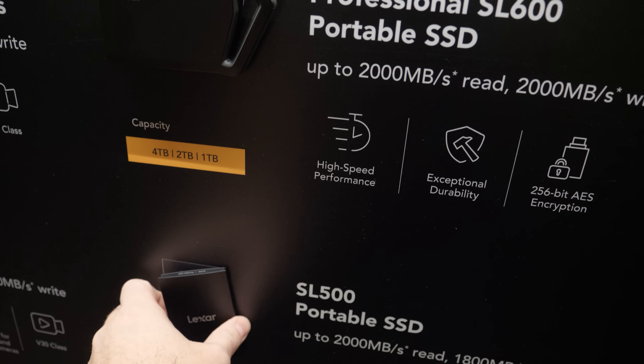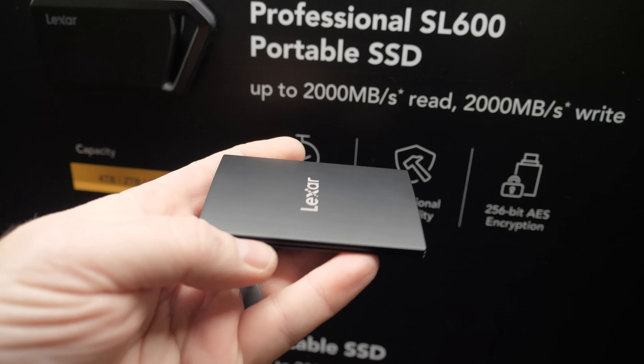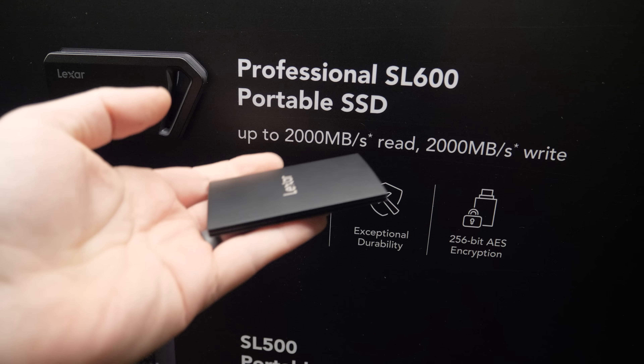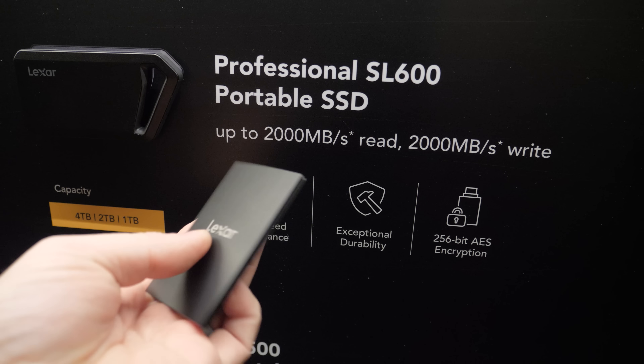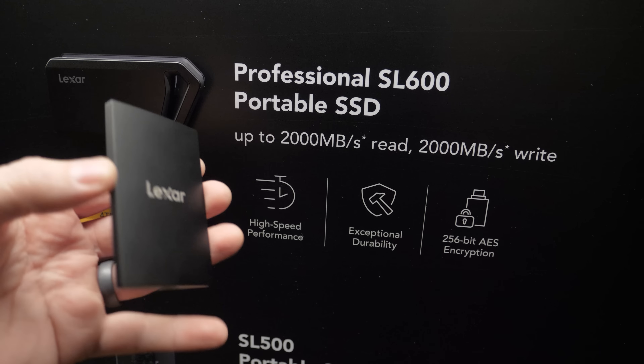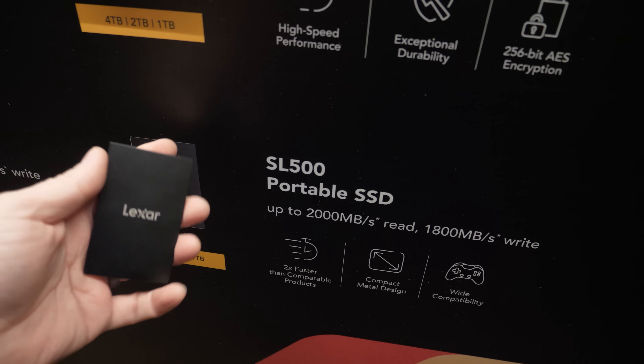The SL500 is a little bit more portable with a very nice, thin design. It's a great solution if you have one of the newer iPhones with a USB Type-C connection, since those can record externally. Having something thin and light that you can attach to your phone for video recording gives you plenty of storage — up to 4 terabytes — with 2,000 megabytes per second reads and 1,800 megabytes per second writes.